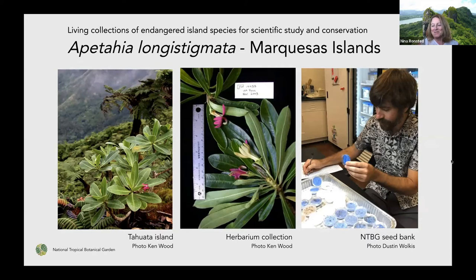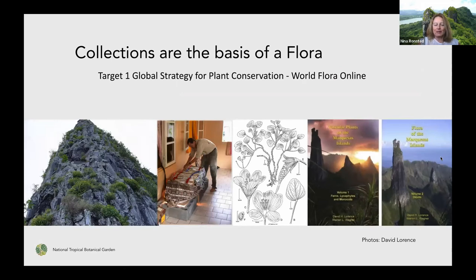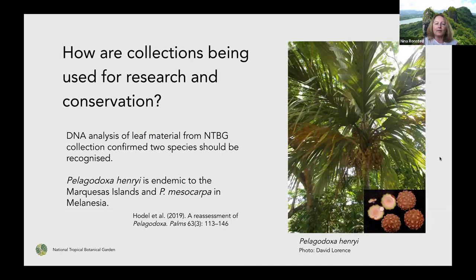First and foremost, the collections — especially the herbarium specimens — are really the basis of a flora. Without documenting what's been found and what occurs where, we don't really have the overview of what we're trying to protect or understand. But collections are also used for a lot of other things. For example, a DNA analysis was done on leaf material from the NTBG collection of Pelicodoxy palm, which helped show that Pelicodoxy henryi is actually a unique species to the Marquesas Islands, different from the only other species in that genus, which is more common in Melanesia.